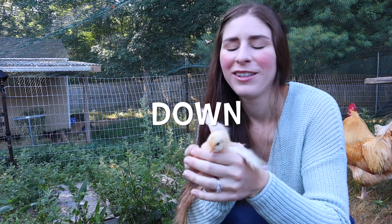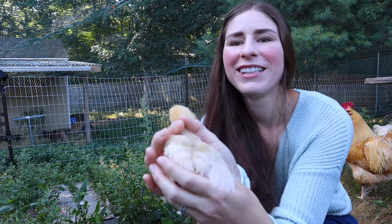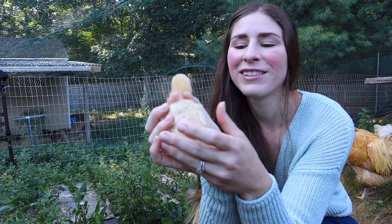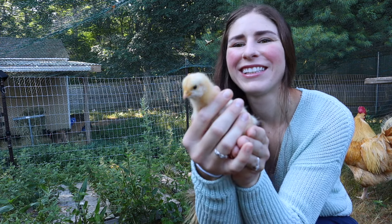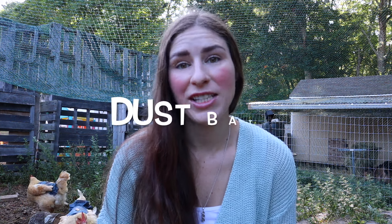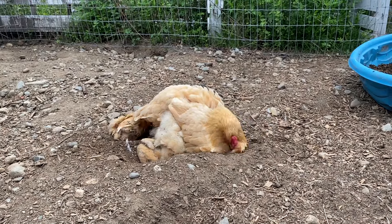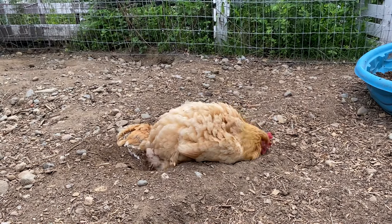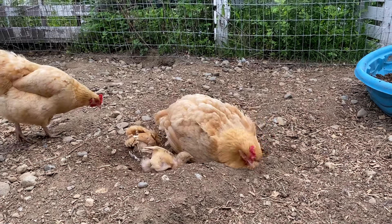Number fifteen: down. Baby chicks have down feathers — these are the soft, fluffy, brand-new feathers on your baby chicks. Term number sixteen: dust bath. Chickens will take a dust bath where they roll around in the dirt and dust, trying to get that dirt and dust underneath their feathers. This is used to discourage mites.